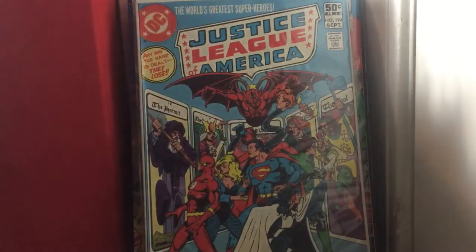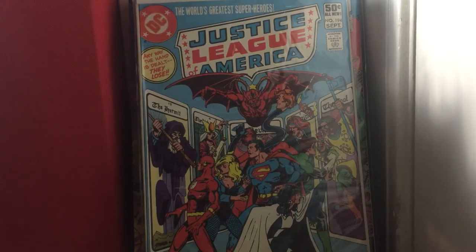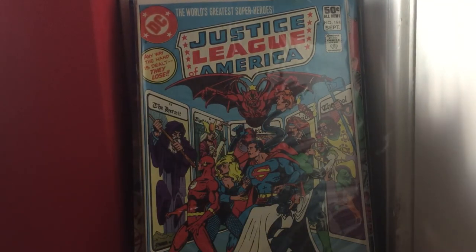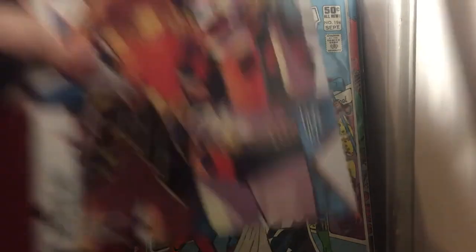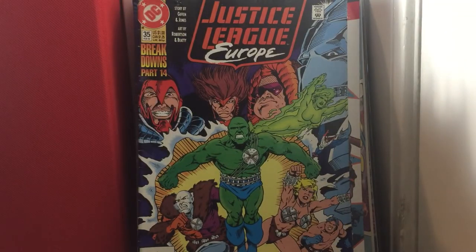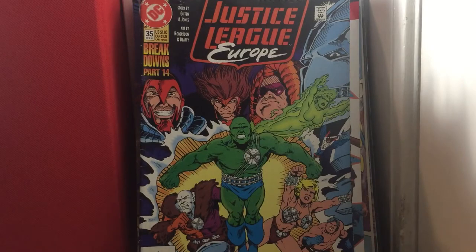Justice League of America issue 194. Justice League vs. Suicide Squad issue 1. Justice League Europe issue 35 — one of my first books ever. Justice League International issue 13 — but it says Suicide Squad vs. Justice League International at the top. Justice Society of America issue 4 — that's a very good book.